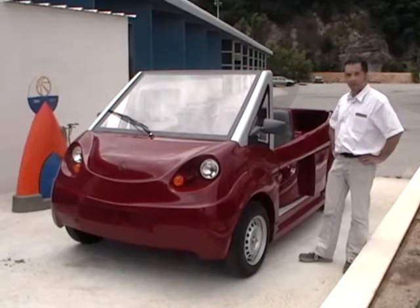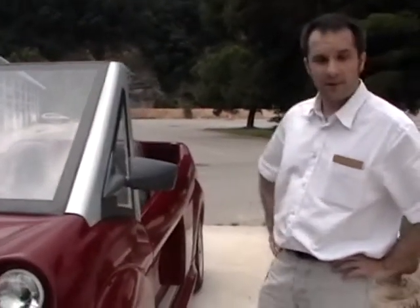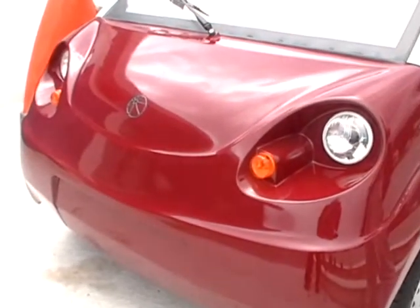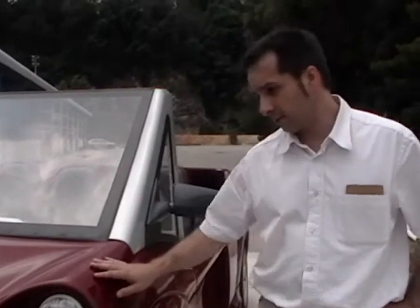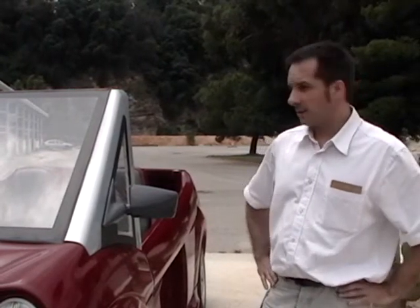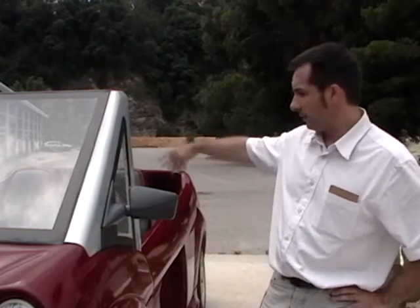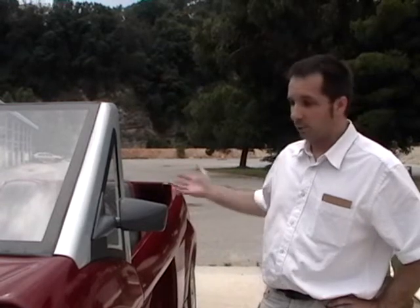This is the OneCat. It's a very economical car — we want to sell it for 3,500 euros in Europe. It's done in a very special way because there are not many parts. The body, the structure, and even the seats are made in one part only, which is why we can reduce the production cost. You can put three people in the front, with an optional two seats behind, so five people total depending on the option you choose.